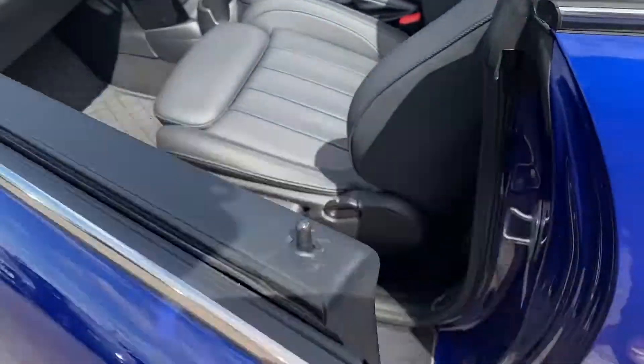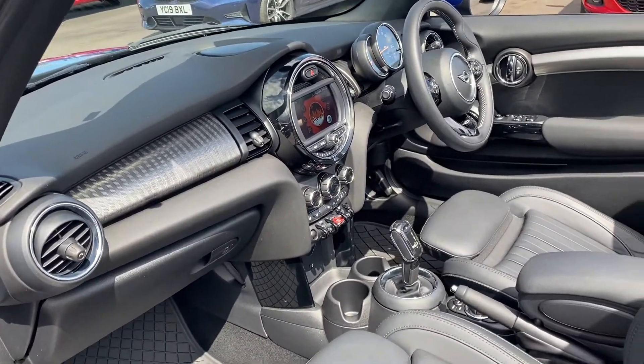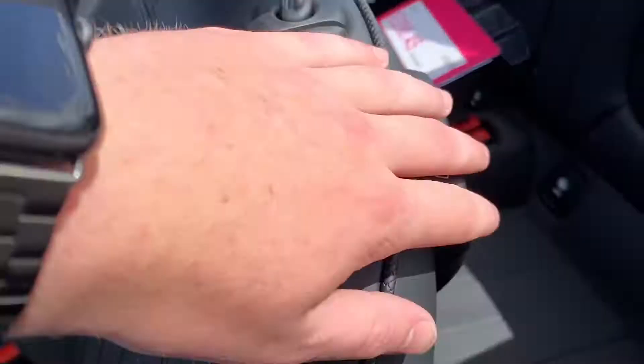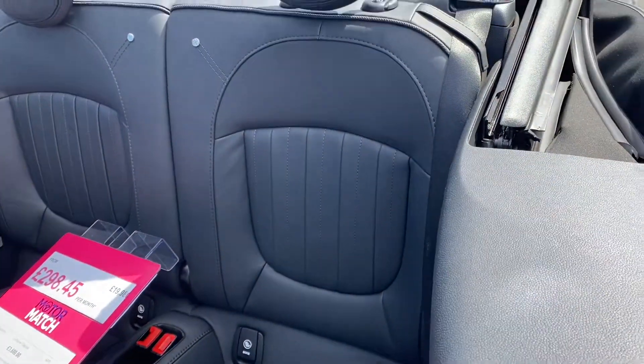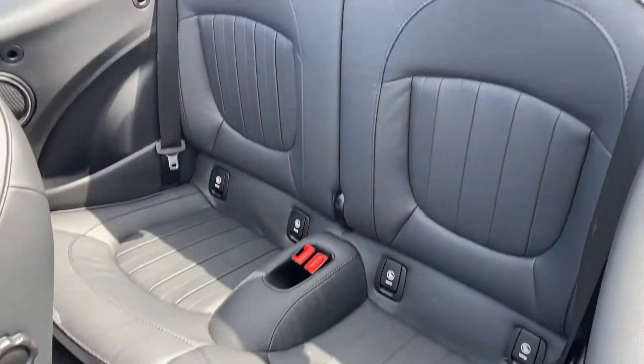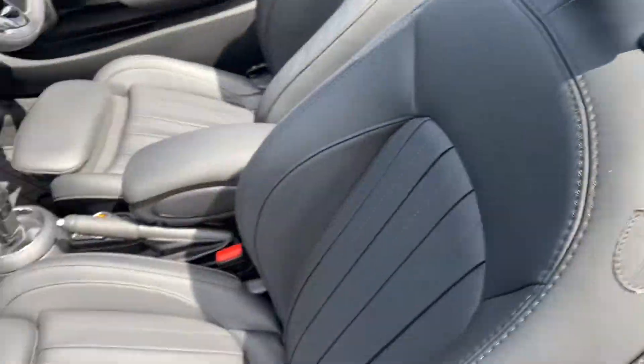If we step into the passenger side, full leather interior, absolutely incredible. That steering wheel's got some indents in it which makes it easier to hold. Got some more little badging on the seats there. There's quite a decent amount of space in the back as well, and we've got ISOFIX for children's seats which is very good.